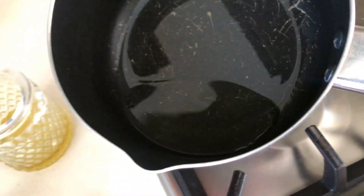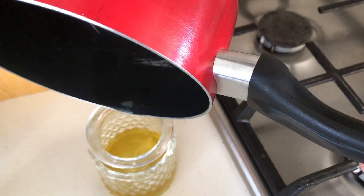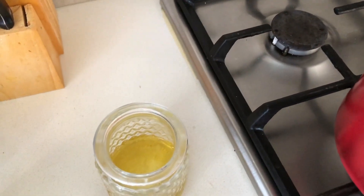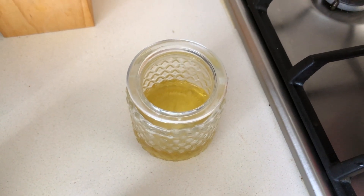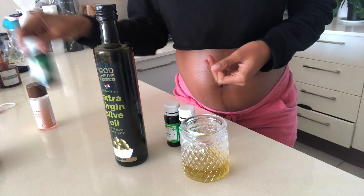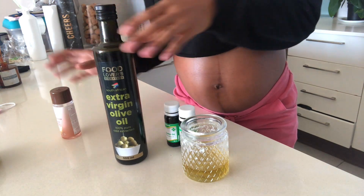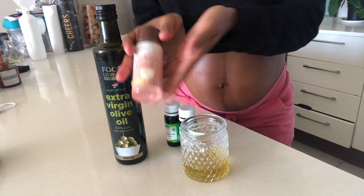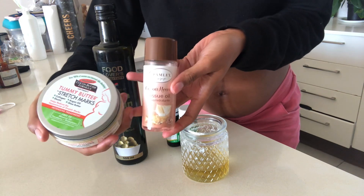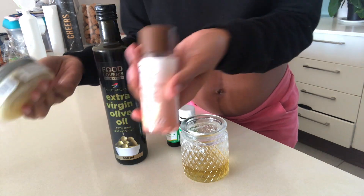This has cooled down a bit, so we're just going to add it to that mixture. There aren't any accurate measurements you should be using — just use your gut feeling, to be honest. If it seems enough to you, it's probably enough. Also, I normally use the Palmer's and the tissue oil throughout the day when I feel a slight itch on my tummy so I don't scratch it — I rub those on, or I use the actual mixture depending on what's closest to me.